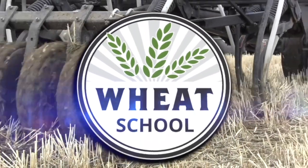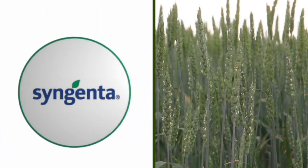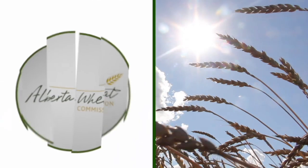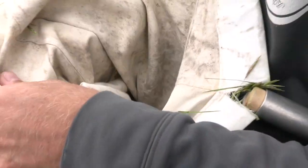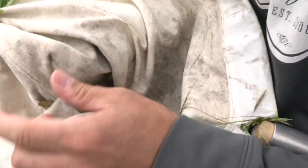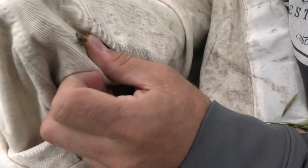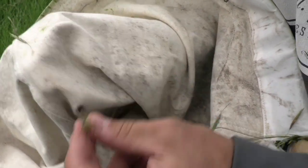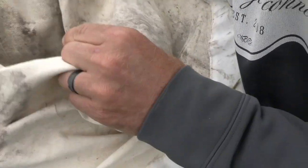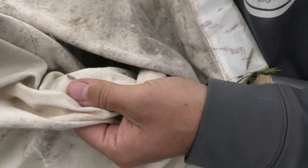The Wheat School on RealAgriculture.com is brought to you by CNMC, Syngenta Canada, and the Alberta Wheat Commission. Welcome to another Real Agriculture Wheat School. I'm Cara Oosterhouse and I have here with me Jeremy Boychin, who is an Agronomy Research Extension Specialist with Alberta Wheat and Barley Commissions. We're standing in a wheat field today to talk about one of the largest pests across the prairies — grasshoppers.